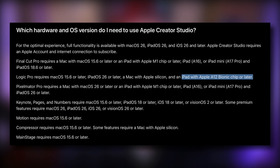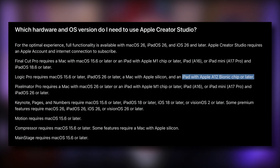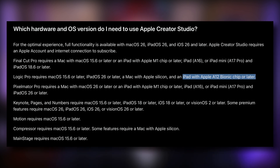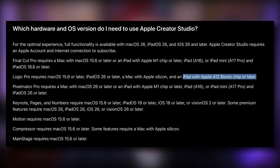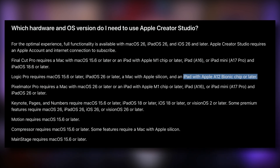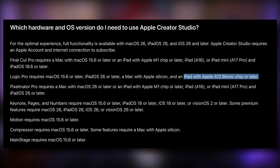In terms of compatibility, it looks like you'll need to be running macOS 26, iPadOS 26 and iOS 26 to make use of all the features. It's worth noting that the minimum iPad model requirements for Logic Pro for iPad haven't changed — you'll still be able to run it on any iPad with the Apple A12 Bionic chip or later, though I'd probably recommend running it on an iPad with an M1 chip or later.